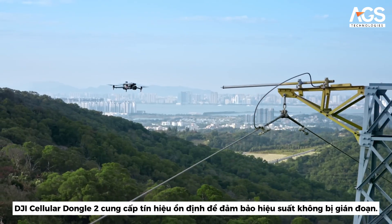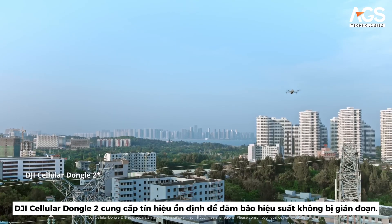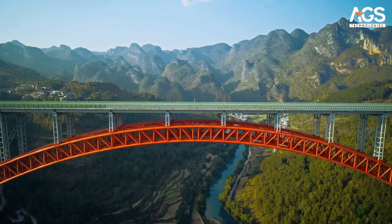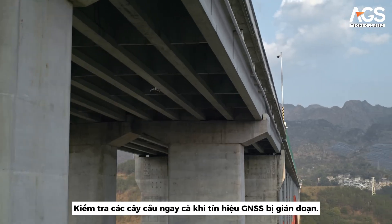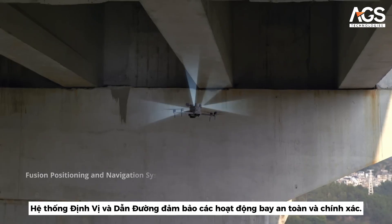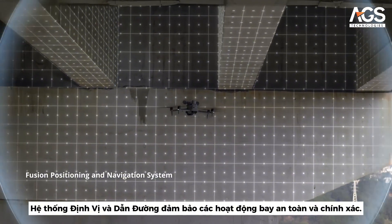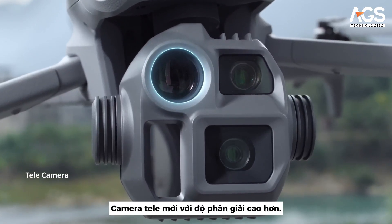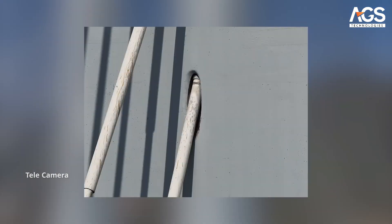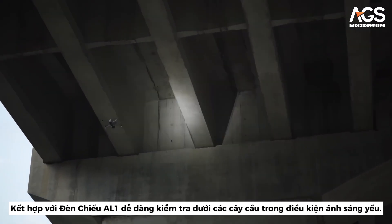In urban areas, the DJI Cellular Dongle II provides stable signals for uninterrupted performance. Inspect bridges even if GNSS signals are blocked — the fusion positioning and navigation system ensures safe and accurate flight operations. The new telecamera offers increased resolution; pair with the AL-1 spotlight for easier low-light inspections under bridges.